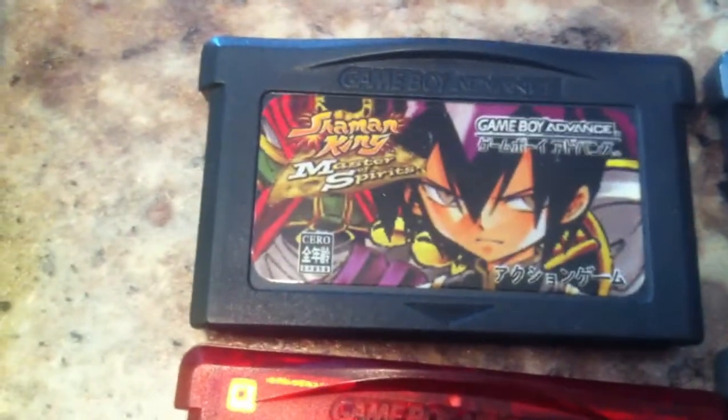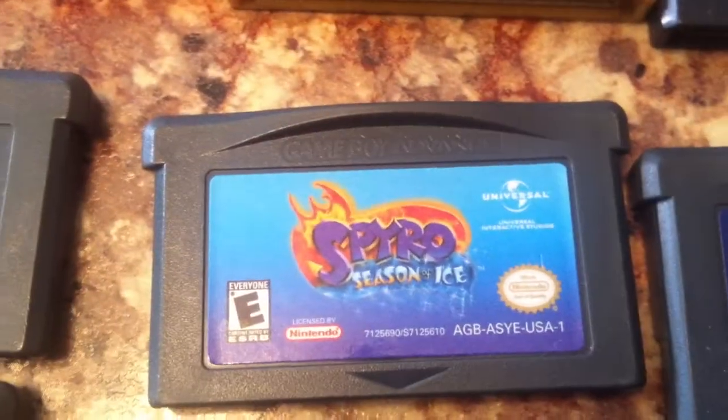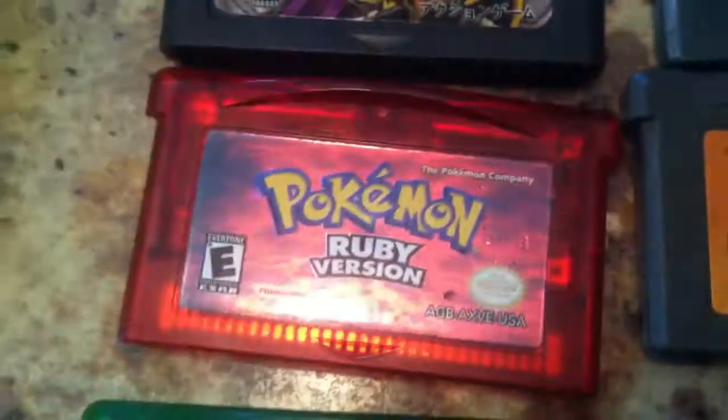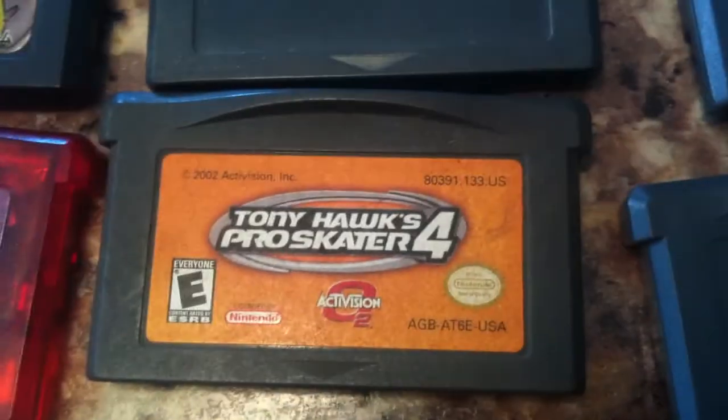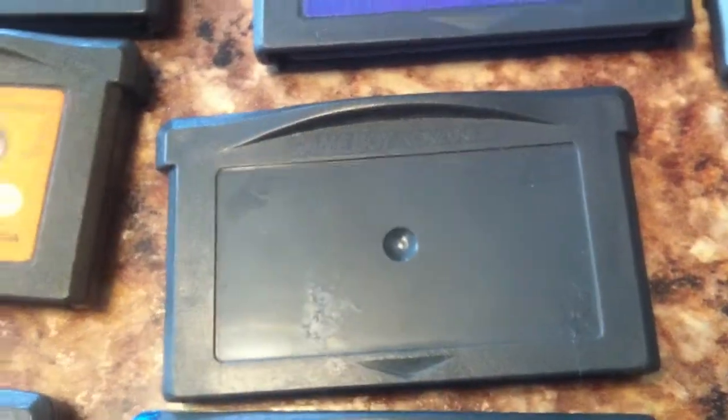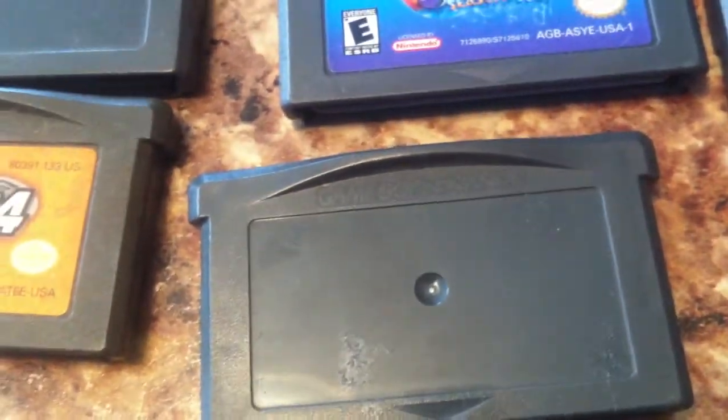Quest to Camelot, I got this Shaman King — I've never heard of that before. Anyways, I got some extra games with it I guess. I got Shrek, Spyro Season of Ice, Spyro 2 Season of the Flame, Pokemon Ruby, Tony Hawk's Pro Skater 4. I forget what he said this game was, but I'll have to check it out later.